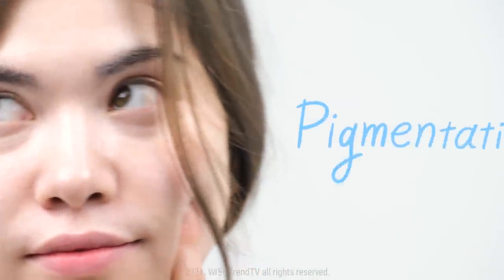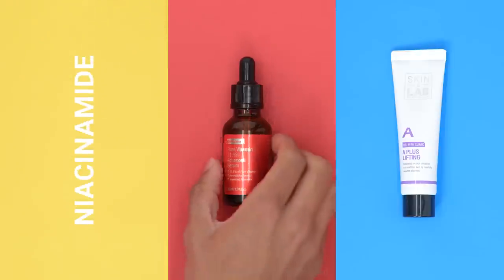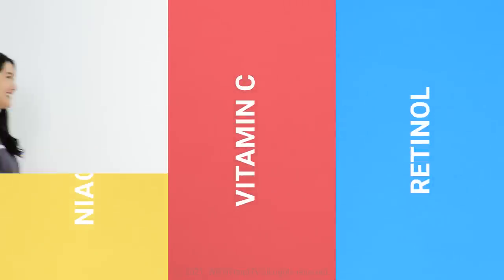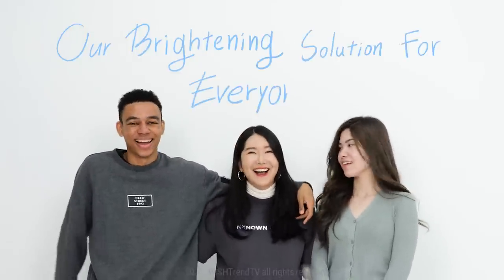How much do you know about hyperpigmentation? Niacinamide, vitamin C, retinol, and more. Our brightening solution for everyone starts now.